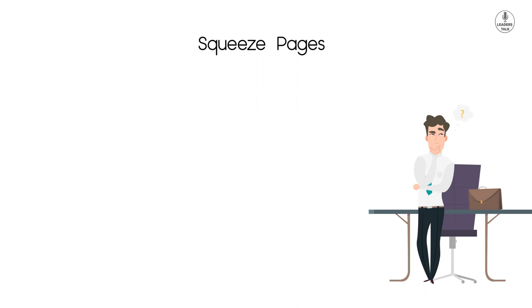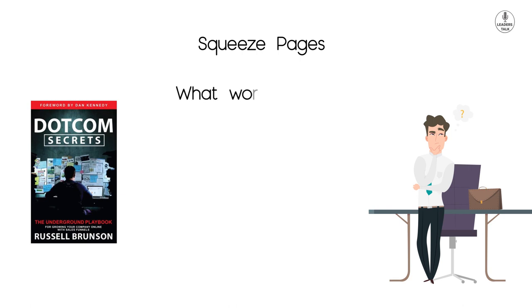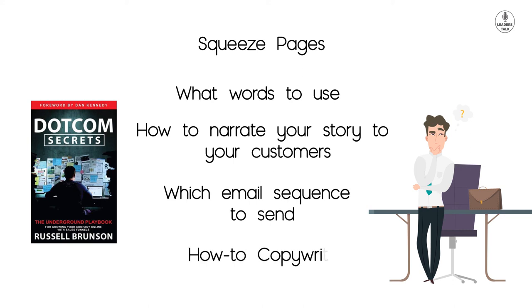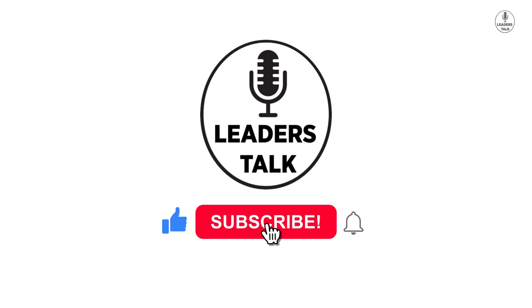That's the first part summary of the Dot-Com Secrets book. In the next part, we will talk about what words to use, how to narrate your story to your customers, which email sequence to send, how to copywrite so your customers go deeper into your funnel, and much more — so stay tuned. Don't forget to subscribe, like, and leave a comment; it helps me make more videos for you. Thank you.